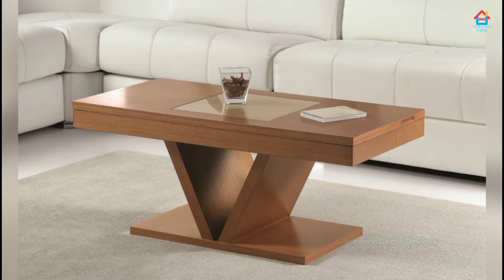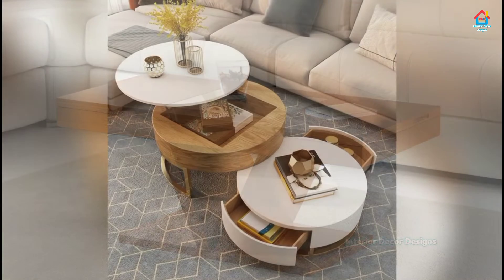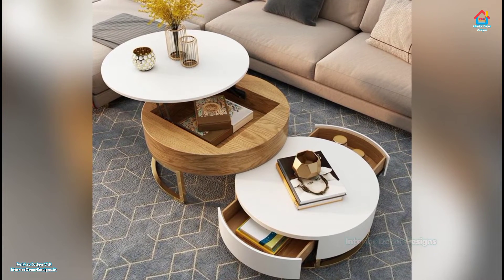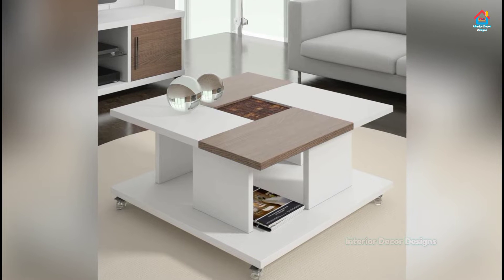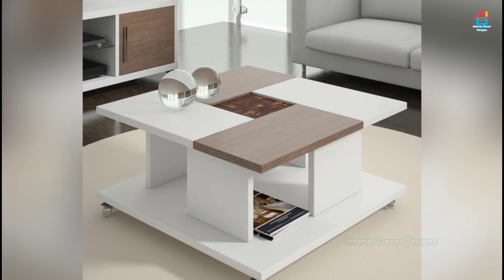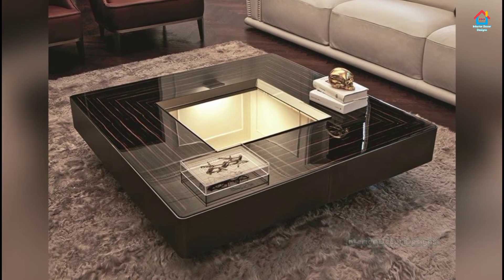Use a fireplace or mantle as a centerpiece to create a focal point in your living room. Choose a deep rich wood or black fireplace to warm up a room and make it feel comfortable and inviting. For a light and airy vibe, pick a white color or light color such as stone or baby blue.